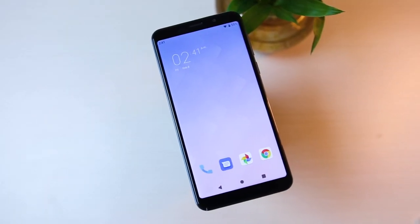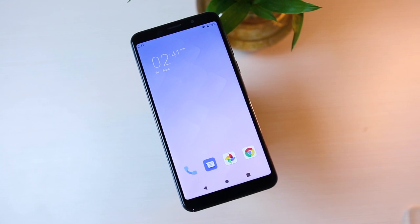Recently we did a video on how much sense a $100 smartphone makes in 2019. This is an opportune moment to review the Lenovo A5s, because at the $100 price tag this is an entry-level device that was launched very recently. So what does the Lenovo A5s bring to the table, and does it make sense getting a phone of this kind in 2019? Let's find out.